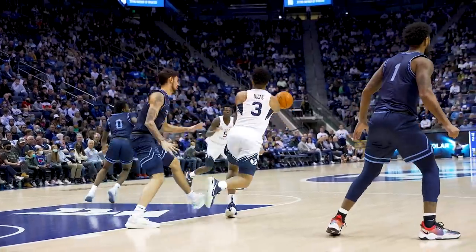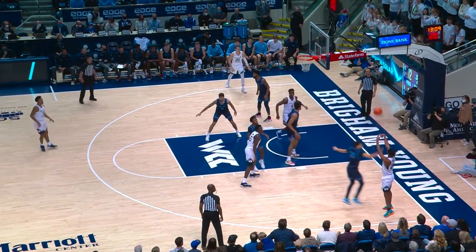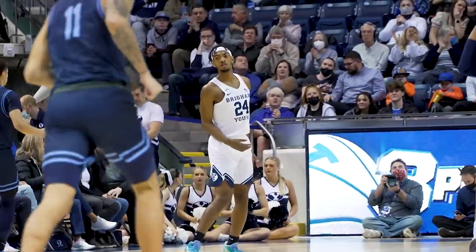BYU within two. The rebound, Lucas straightaway Gideon. Gideon to windmill it on Monroe. Drive and kick right corner — Seneca another three. Seneca Knight two for two from three and the Cougs have their first lead of the night at 13 to 12.